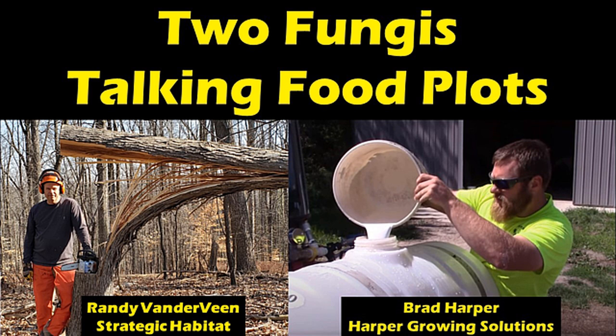Alright Brad, sounds good. For any guys that want to get ahold of you about any liquid lime or fertilizer products, or maybe some of your miscanthus or fruit trees, I'll put your email and phone number in the description box below. Yeah, absolutely — I'm on Facebook and Instagram and you can look at my website, just type Harper Growing Solutions into Google. I'm on all those platforms, so if you have any questions, don't hesitate to get ahold of me. Sounds good Brad, we'll talk to you later.